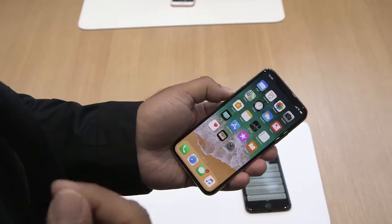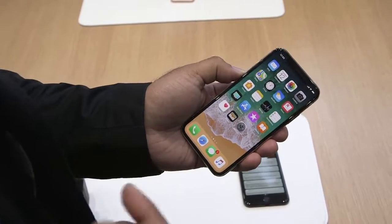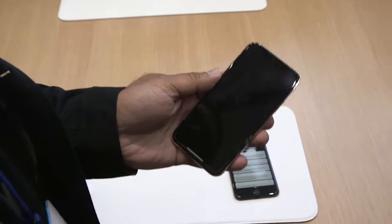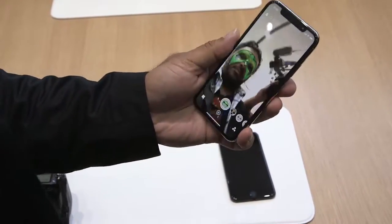The front camera can also do portrait mode now because of that depth tracking system. They showed off a really cool demo of Snapchat doing new filters. Let's try that — there's my face, and that's one of the new filters. You can see it looks way cooler than regular Snapchat filters.